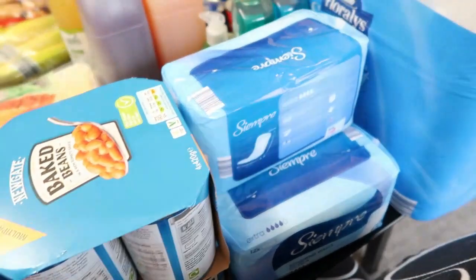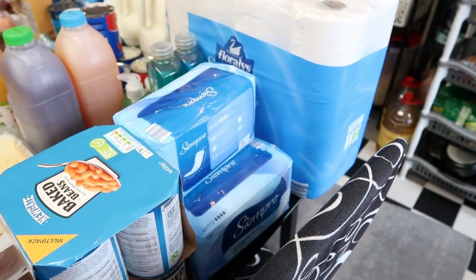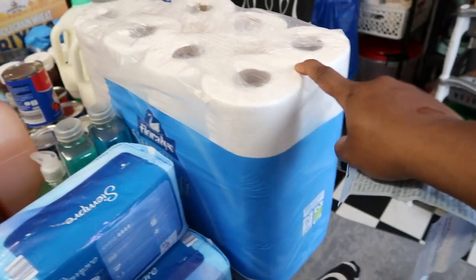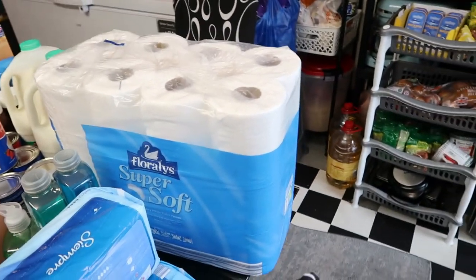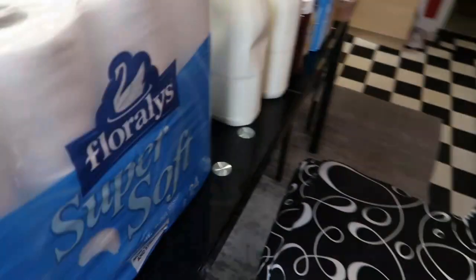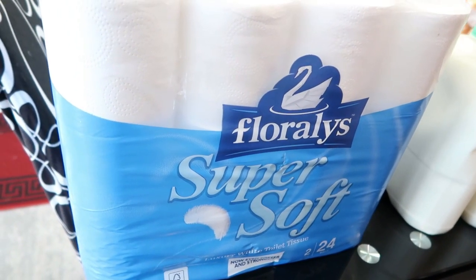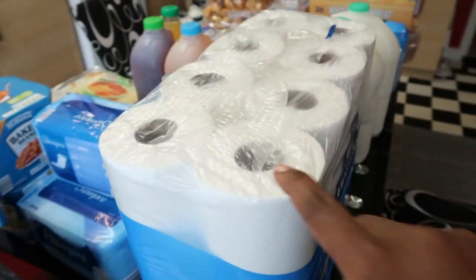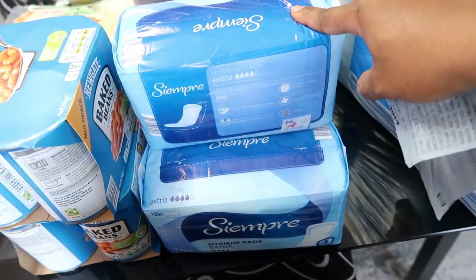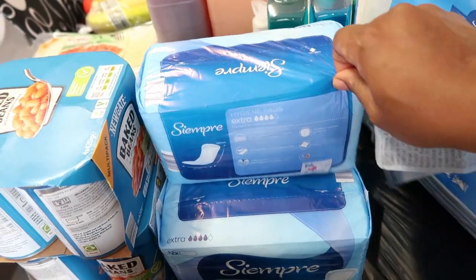I've got my receipts here so you guys can see it's Lidl. I got three pads — one is 99p, so three of them is £2.97. The next thing is toilet tissue paper. It's very good and affordable. I think there's 24 in there. This toilet tissue paper cost me £6.89, which I think is reasonable — it's probably almost the same price as the one in Aldi. In Aldi this pad is still about 85p or 89p, but it's 99p in Lidl.